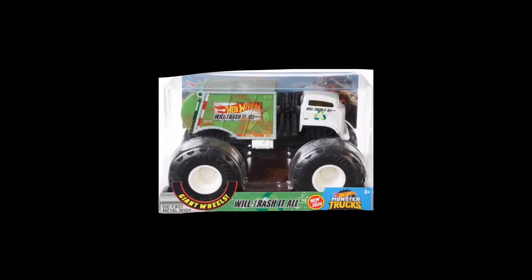It has 'Hot Wheels Wheel Trash It All' on the side with the monster truck. It looks like it has a number on the top right of the truck — it says 9718. Don't know what that means. It says Wheel Trash It All with a little recyclable symbol. Die-cast metal body, giant wheels — Wheel Trash It All.